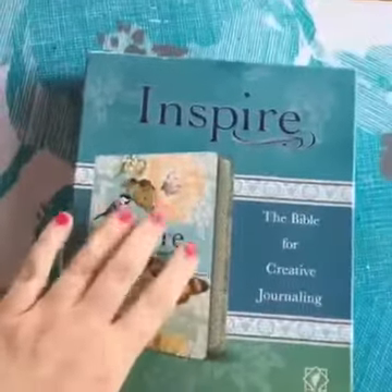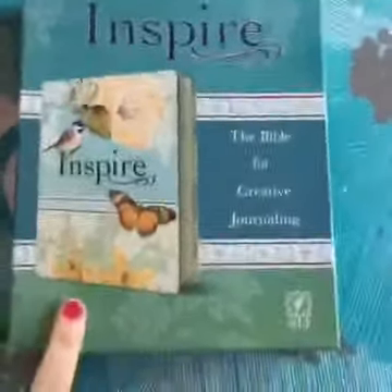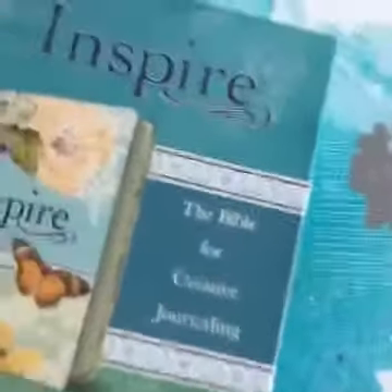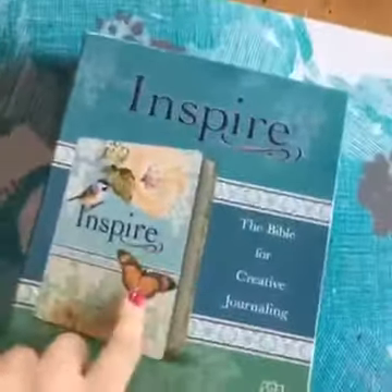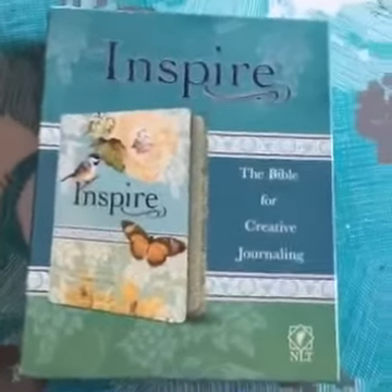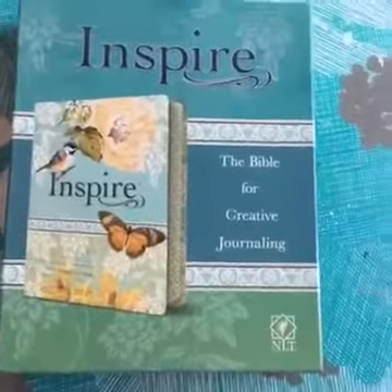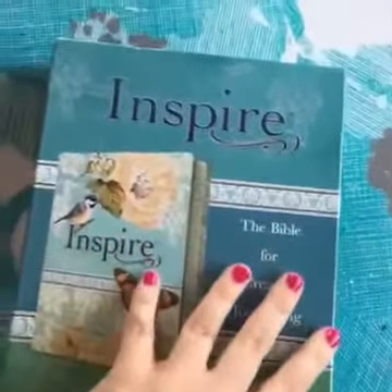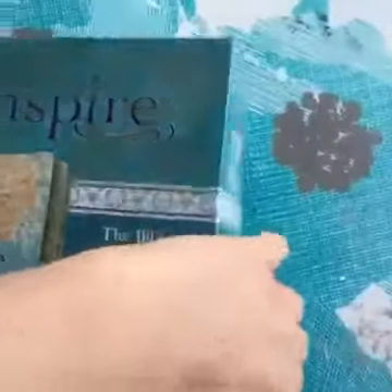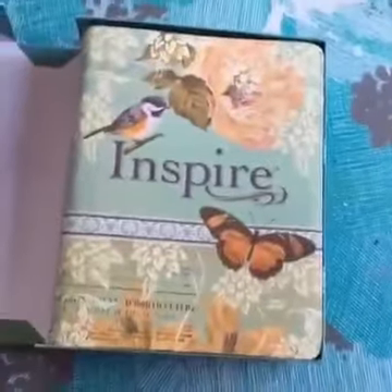Hey everyone, I'm live! I just got this in the mail. Tyndale just sent me the new Inspire Journaling Bible and I'm so excited — they wanted me to review it. I'm just going to do a real quick live video. It just came in the mail, isn't it pretty?